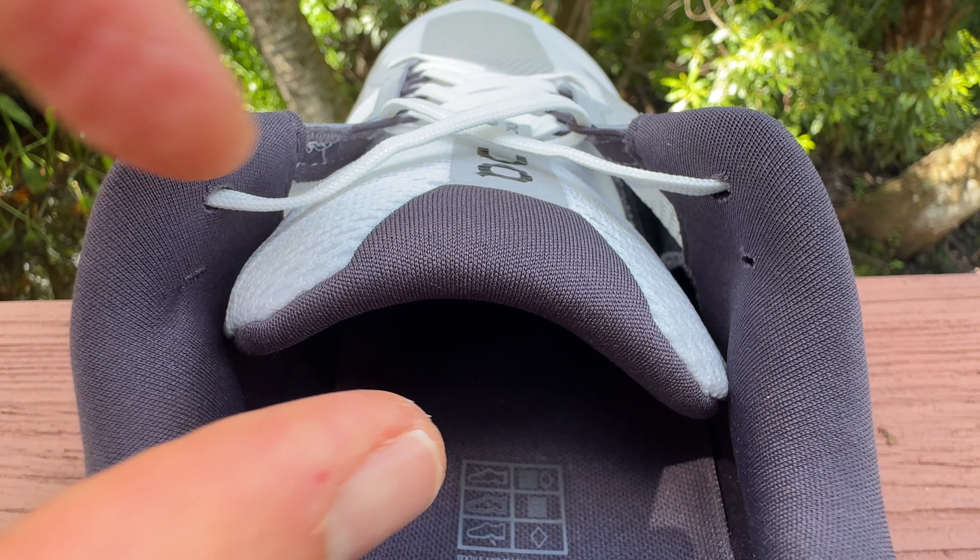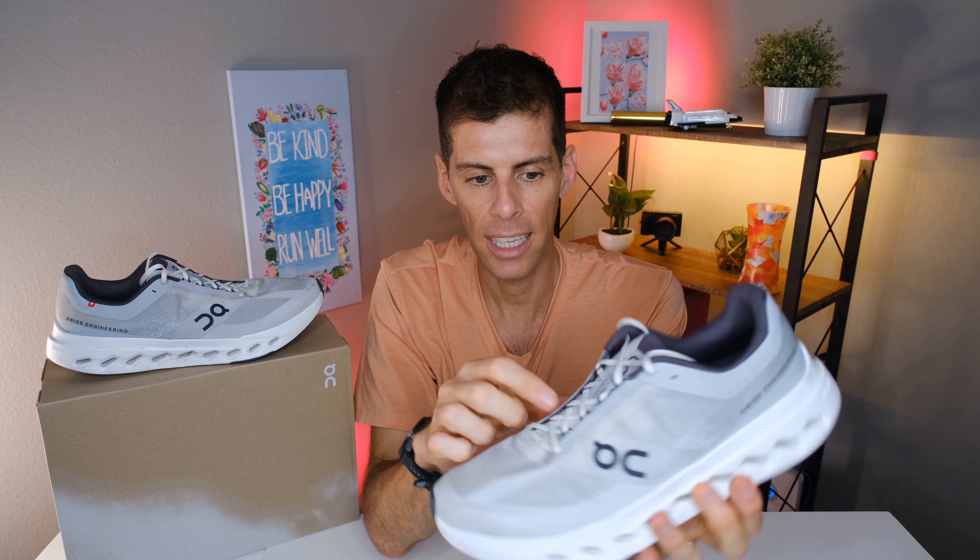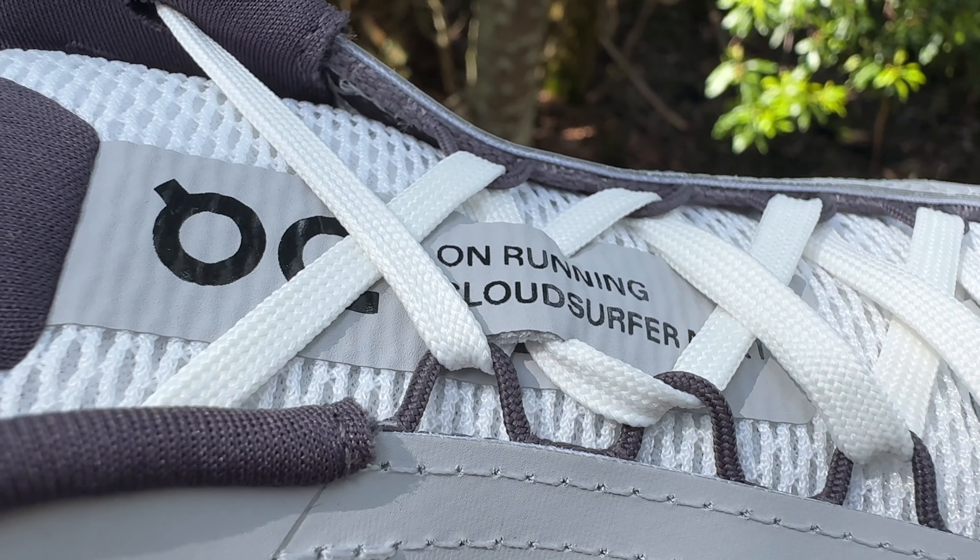The tongue is fairly padded — as expected for a daily trainer — so you won't get any lace bite across the top of your foot. It's gussetted on both sides and has a lace loop on the front, so when you put the shoe on you feel comfortable and secure.